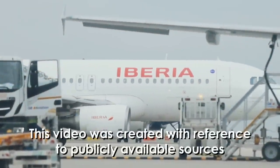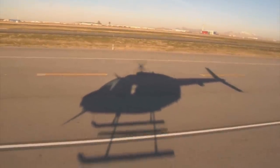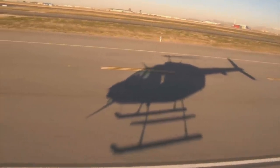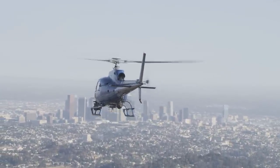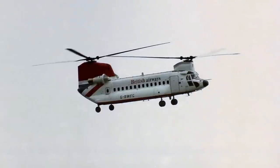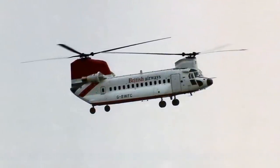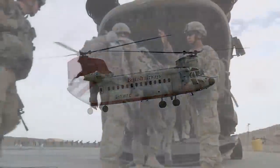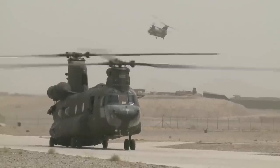We talk an awful lot about airplanes on this channel, but planes are not the only classification of what you would call an aircraft. Helicopters also populate the skies and have their own history. Today we are going to explore the deadliest helicopter disaster to have occurred in Europe. It involves one of the more distinctive looking helicopters, an aircraft more known for its roles in the military, but this was a passenger helicopter.